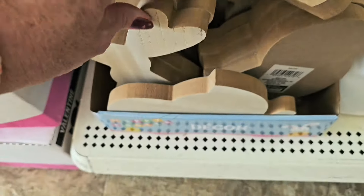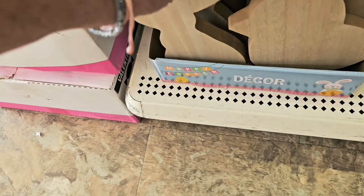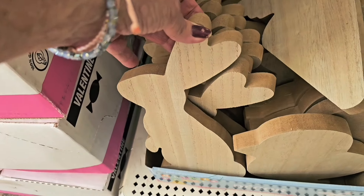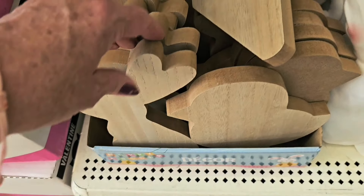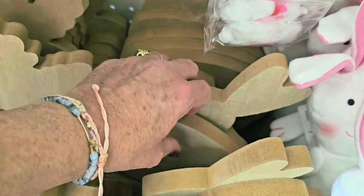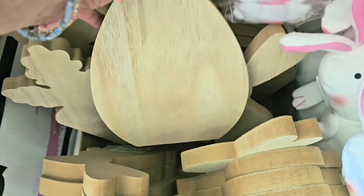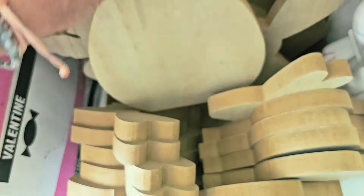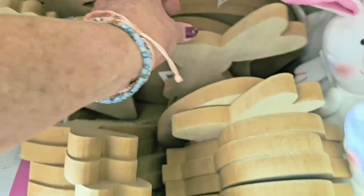What have I found here? Chunky carrots, a chunky little chick, and a chunky little rabbit — really really nice for a dollar twenty-five. And there's an Easter egg back there too. Wow, those are great little pieces of wood — really cute.